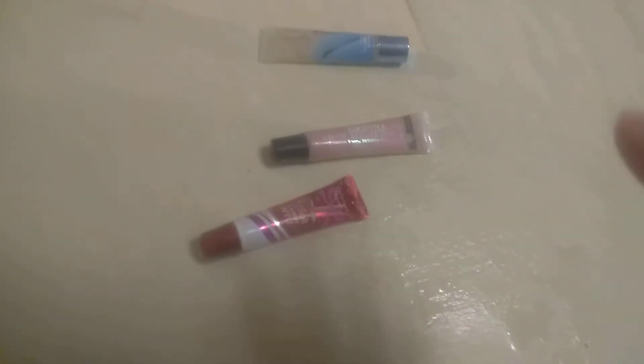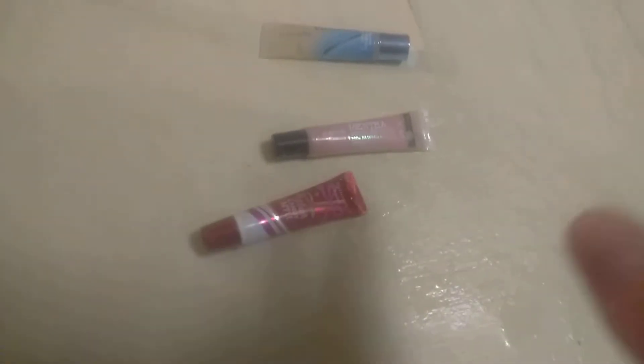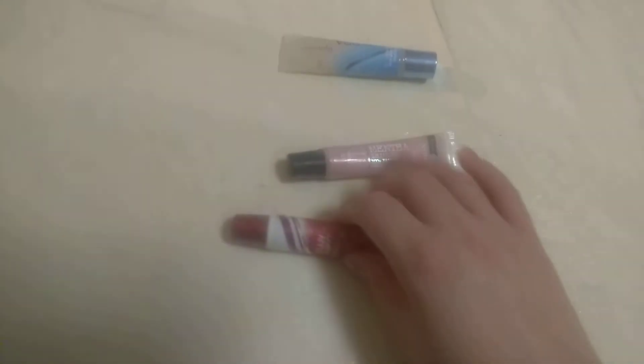Hi everyone, it's Carrie here with the Bath and Body Works lip balm video.